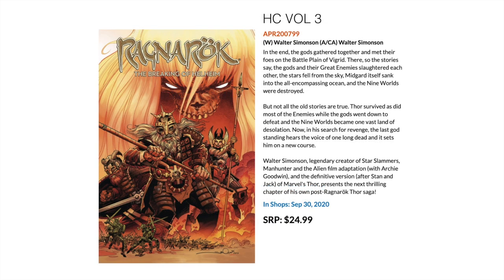Then we have Ragnarok: The Breaking of Hellheim — the third hardcover by Walter Simonson. This is kind of his creator-owned Thor, where he could do things with Thor and the mythos around Thor that he couldn't do with Marvel. If you're interested in Thor or anything of that kind, I'd suggest you take a look at this series.